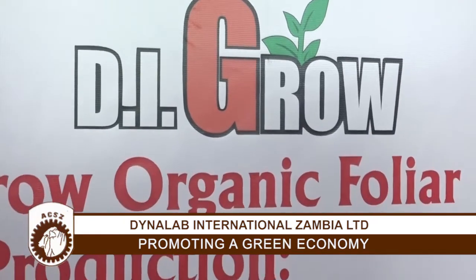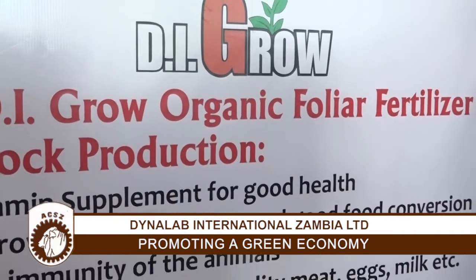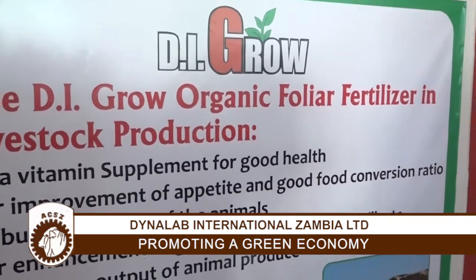We have products that are of a natural nature, including organic foliar fertilizer. These products are on the health side and also on the agricultural side. Dynalab International Zambia was incorporated in Zambia in August 2008 and we have been growing as a company, starting with one center — a downtown shopping complex. Today we are boasting more than 17 centers across the country.